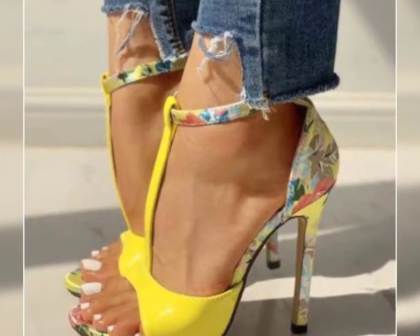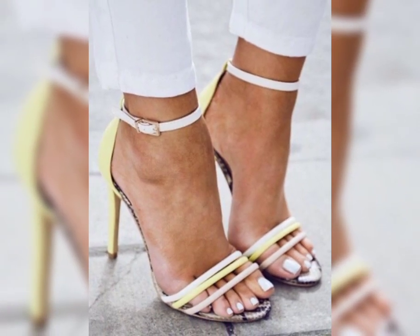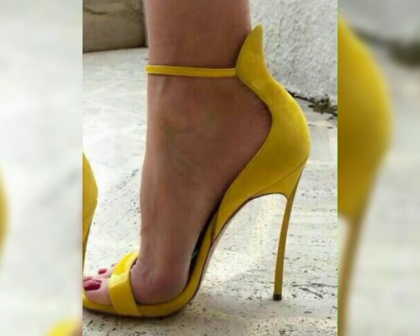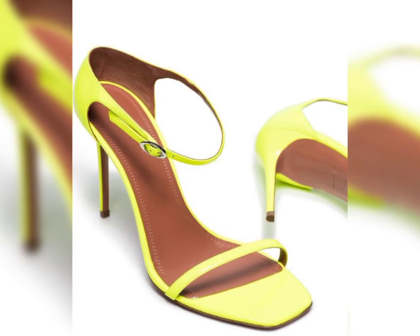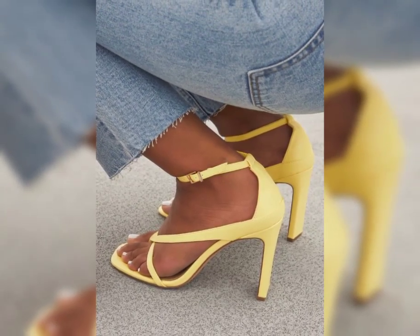So there you have it — a comprehensive guide to high heels. I hope you found this information helpful and inspiring. Don't forget to hit that like button and subscribe to my YouTube channel for more fashion tips and inspiration. Thanks for watching, and I will see you in the next one.